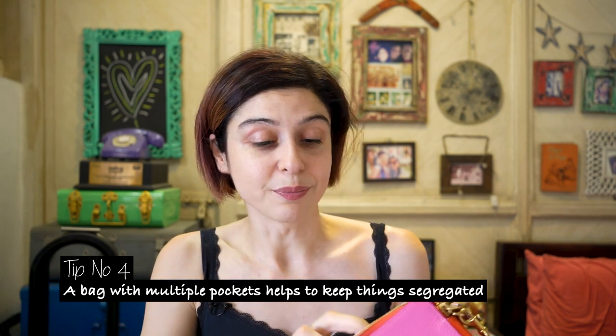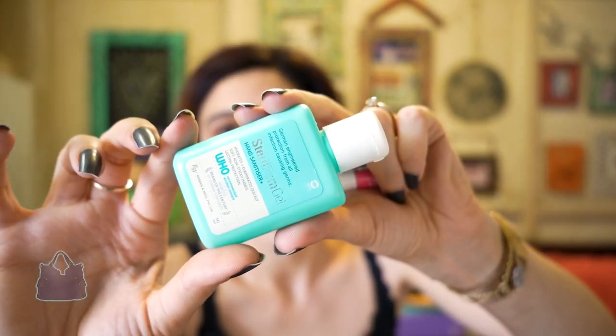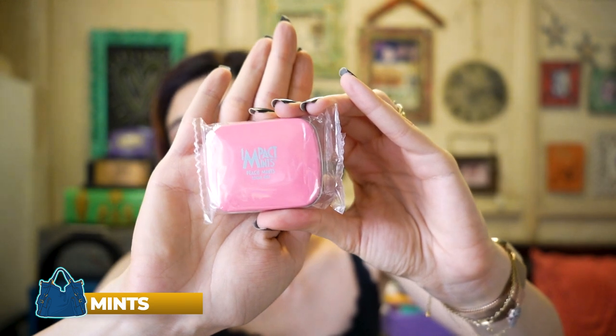Staples I always carry: my Playtint from Benefit, a Burt's Bees lip balm I can't live without, and some sanitizer which I feel is important when traveling. My lips are always dry when I travel so I use the tint for color and then put the lip balm over it. Something like this sling with lots of pockets should be your bag in a bag. Also, mints — I don't usually have many but when traveling I need them.